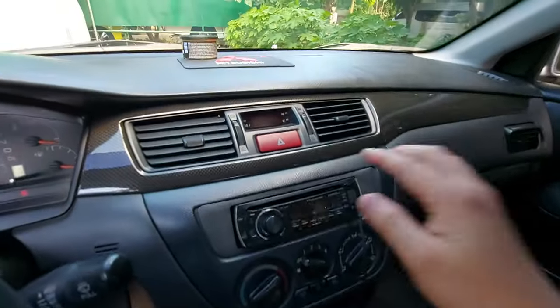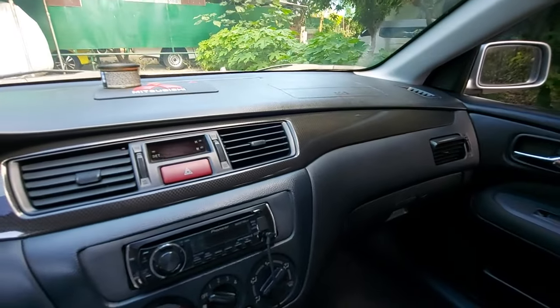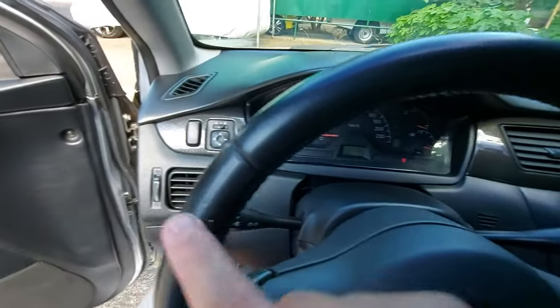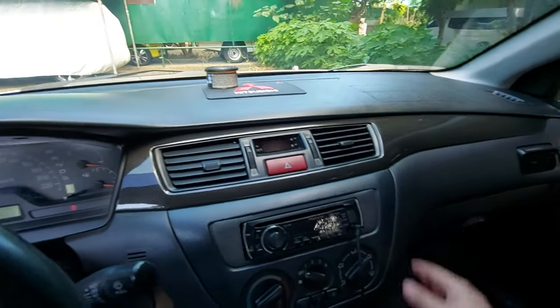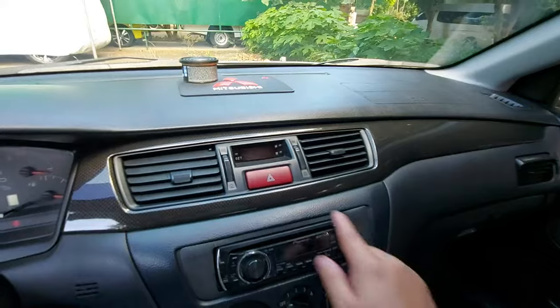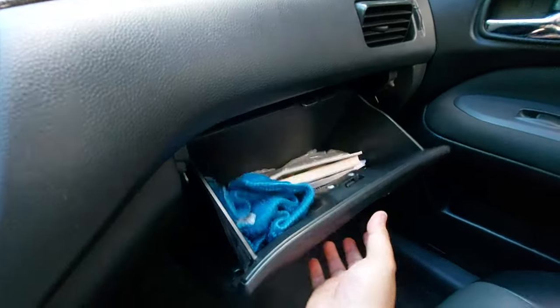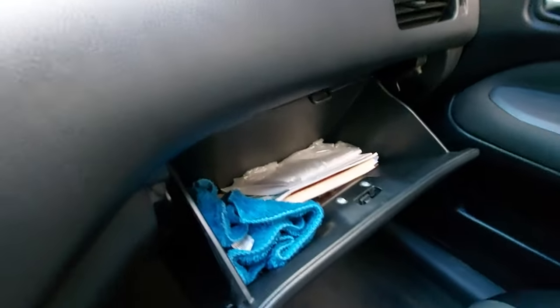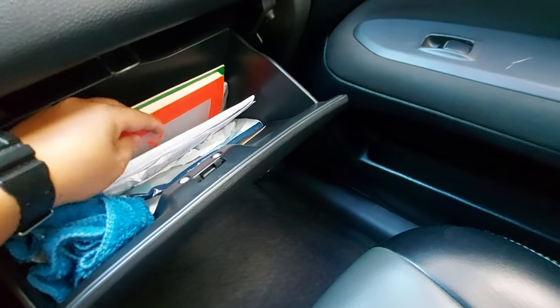The dashboard is firm but not hard — very durable. For a 2009 model, it's very fresh. There's a carbon fiber-style plastic trim accent. The aircon vents serve the driver, passengers, and rear. The hazard switch, clock, and glove compartment are here. The glove compartment is in good condition — complete with contents.